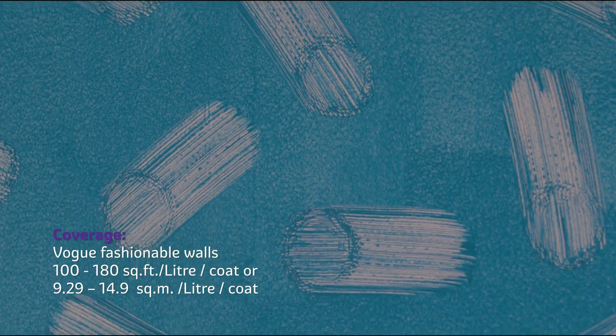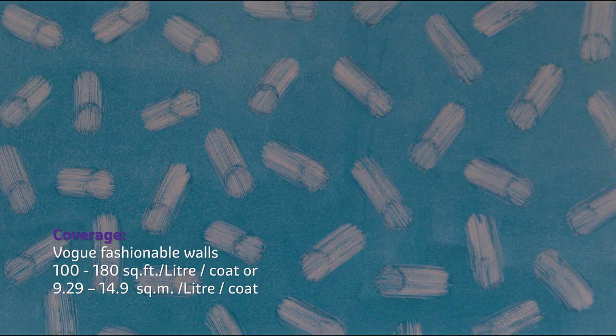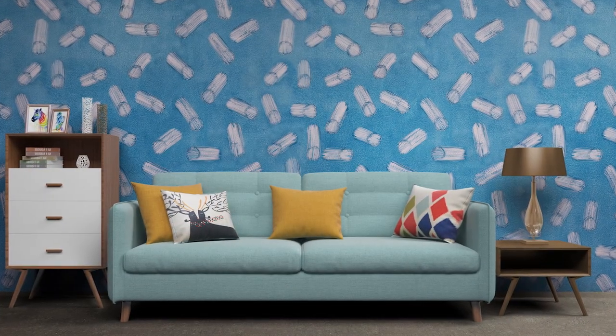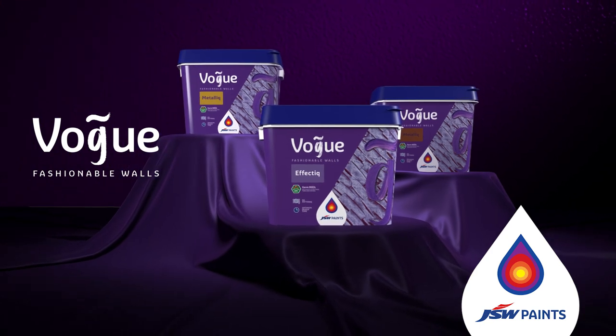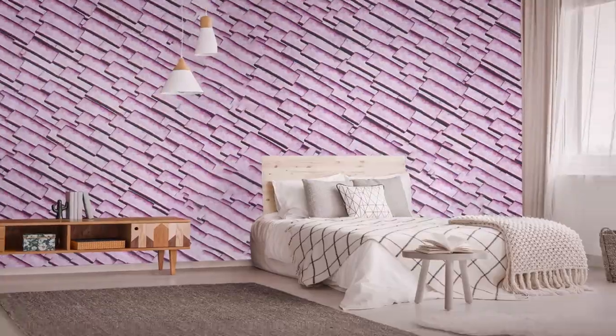Coverage: Vogue Fashionable Walls coverage is 100 to 180 square feet per litre for one coat. Let your fascination for astronomy reflect in your spaces. Explore more effects.